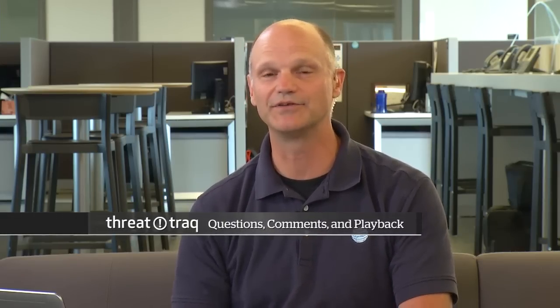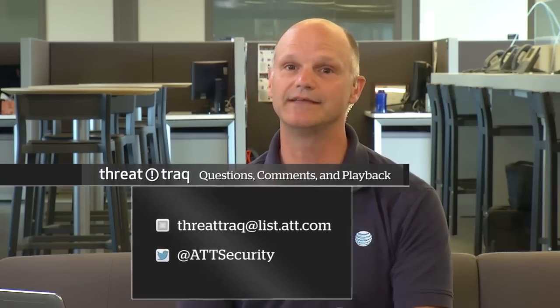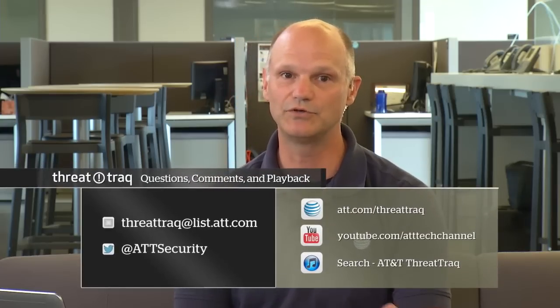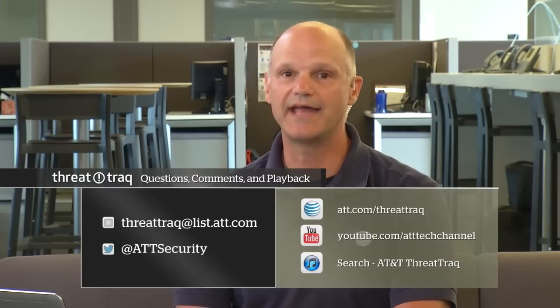That's our show for today. Thank you for joining us. If you'd like to get in touch, you can email us at ThreatTrack at list.att.com. You can find AT&T ThreatTrack at the AT&T Tech Channel on YouTube and on iTunes. Follow us on Twitter — our handle is at ATTsecurity. I'd like to thank John, Matt, and Jim. I'm Brian Rexroad. We'll be back next week with a new episode. Until then, keep your network safe.